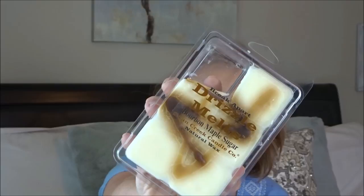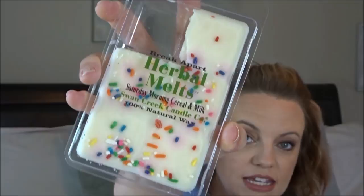This one is Bourbon Maple Sugar. I really love their attention to detail on these. This one is Saturday Morning Cereal and Milk — it kind of looks like Fruity Pebbles. And then this one is amazing. It's called Fresh Strawberry — your whole house smells like a strawberry. It's wonderful. That's all the ones from Swan Creek.